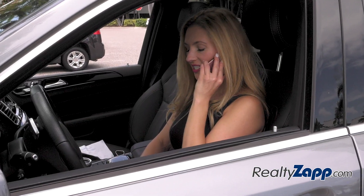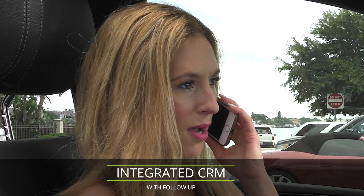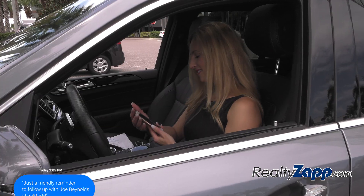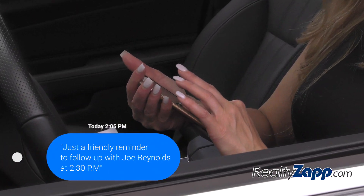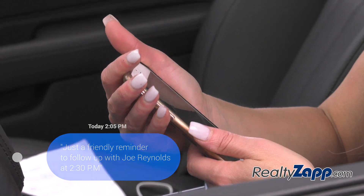I saw your listing on Main Street. I'll send you the listing link from my phone and put you right in my CRM so that I can send you info and updates and remember to follow up. I'm so busy these days, but I sure didn't want to forget about that lead.